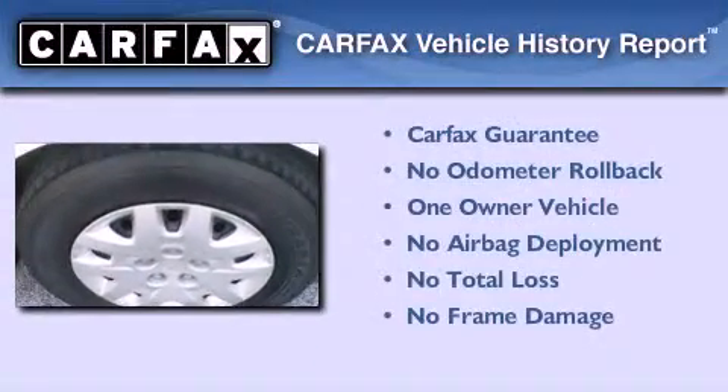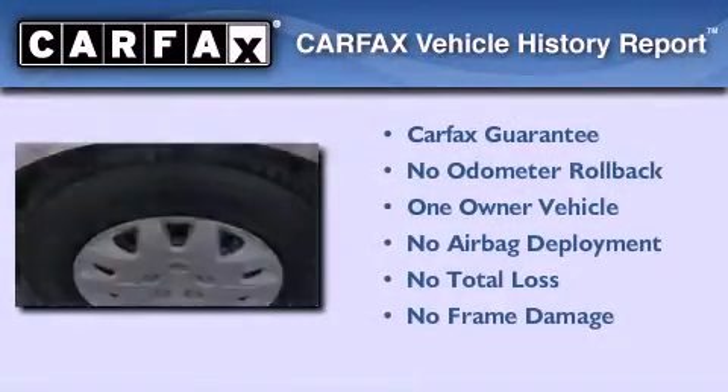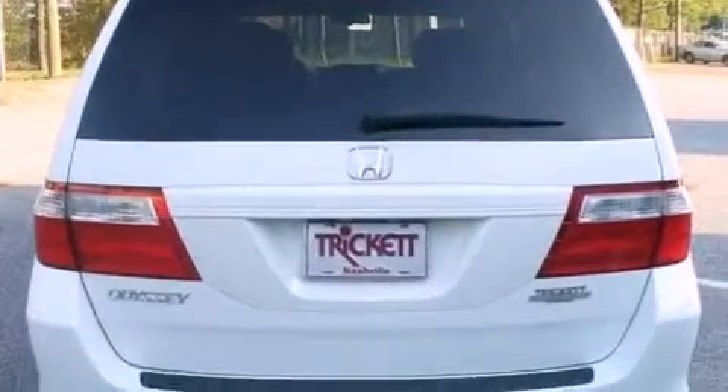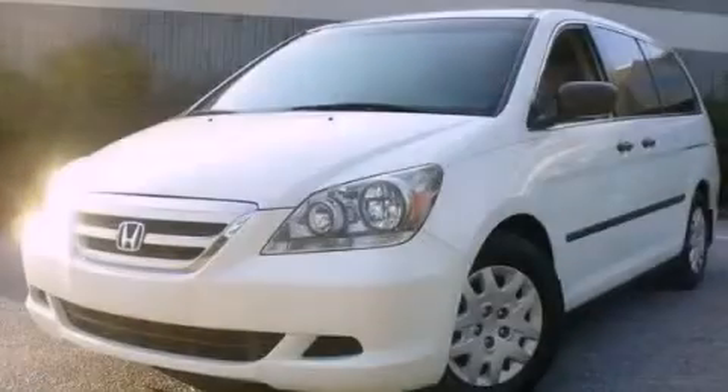This Honda has had only one owner and it qualifies for the Carfax Buy Back Guarantee. This vehicle won't last long at this price — call and arrange a test drive now.